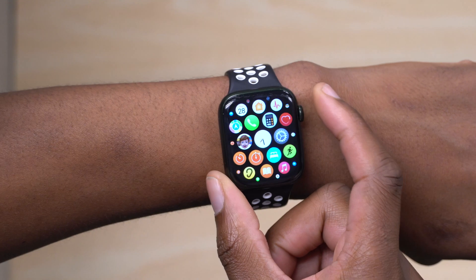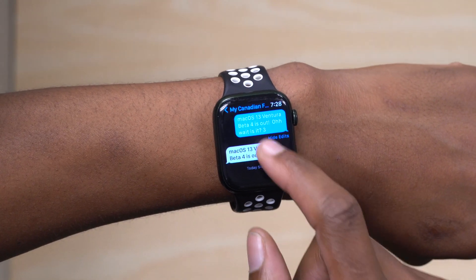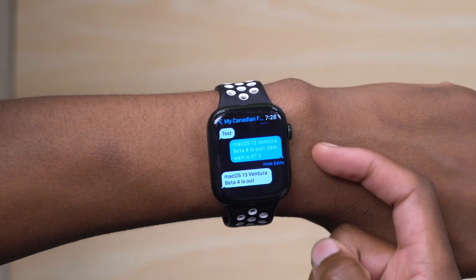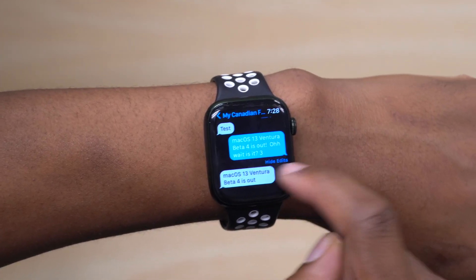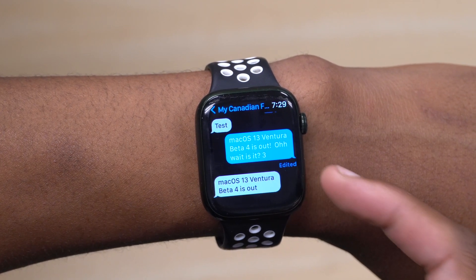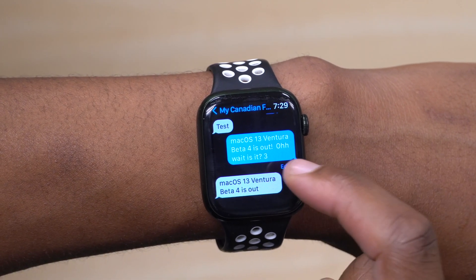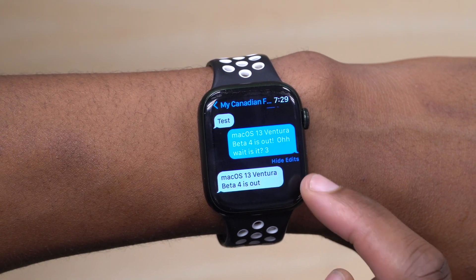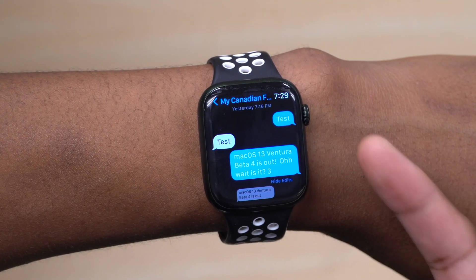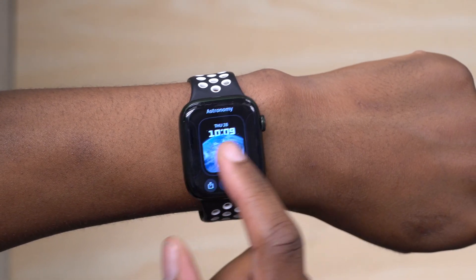Something else updated is the Messages app on the Apple Watch. If you scroll up in a conversation, you'll see the 'Hide Edits' button has changed color — it used to be red and is now a sort of light blue, matching the message bubbles. However, there's a bug in watchOS 9 beta 4 where edits aren't showing properly; it thinks it's showing edits but only displays the latest message.